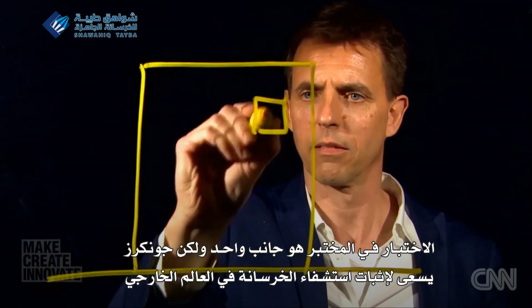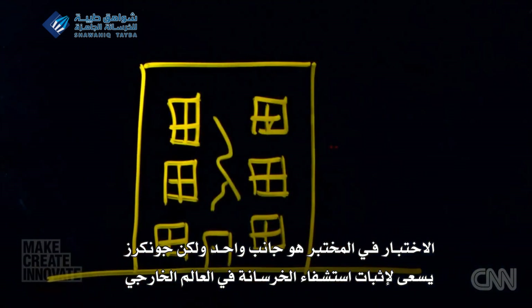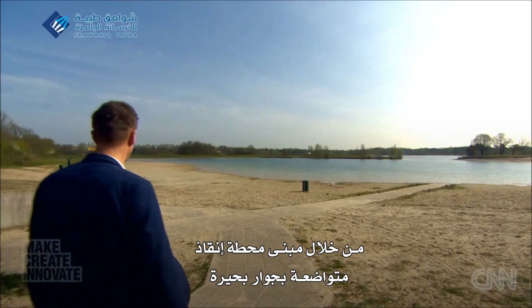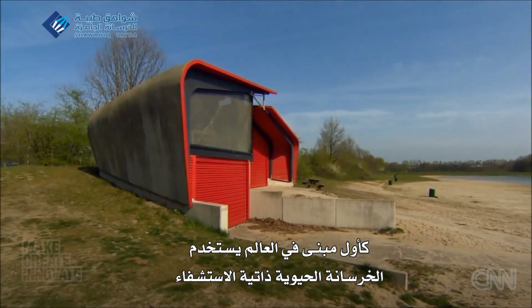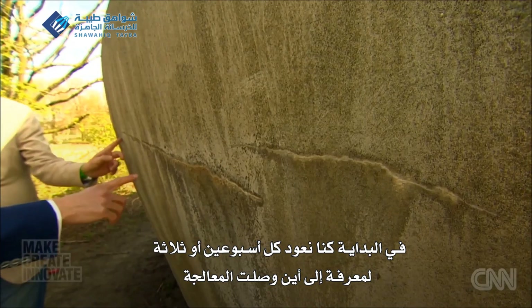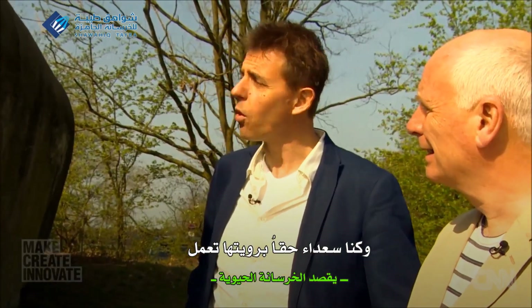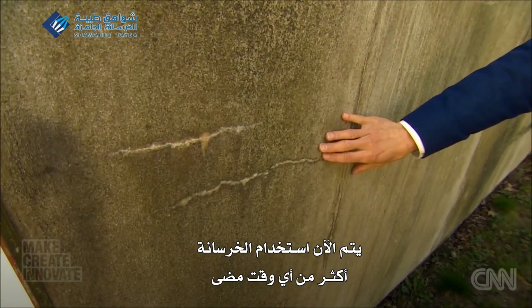Testing in a lab is one thing, but Jonkers sought to prove concrete could heal in the outside world. By a lake, a modest lifeguard station — the first building in the world using self-healing concrete. At the start, we came back almost every two or three weeks to see how the process was going. And yes, we were really happy to see that it worked.